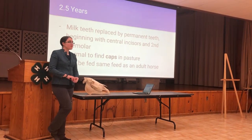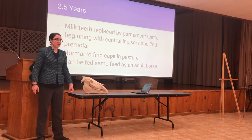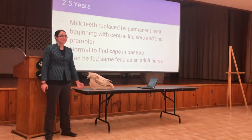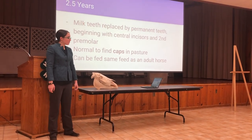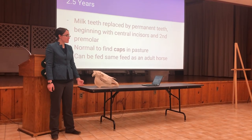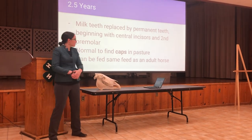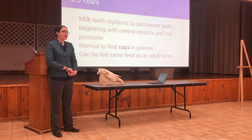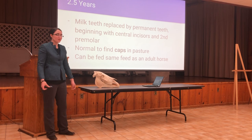Two and a half years old is when the milk teeth start to be shed and replaced by permanent teeth. So don't fret if you see caps sitting in your horse's stall or pasture — and if they're loose enough, you may even be able to pull them out yourself. The first teeth to be shed are the central incisors and then the second premolars. At this point in the horse's life, it is capable of chewing and digesting all the same materials as an adult horse.